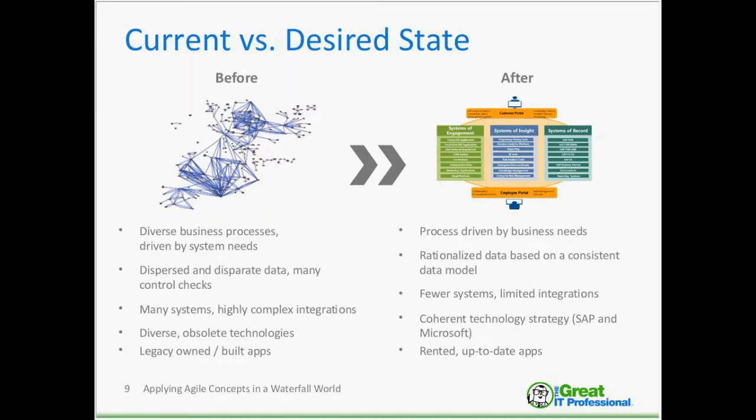We rationalized data based on a consistent data model — we didn't want millions of interfaces and control checks throughout the organization. We were hoping for fewer systems and fewer integration points. We moved our technology strategy from a check-a-box-for-everything approach to something more coherent, choosing SAP and Microsoft as the two vendors and platforms we wanted to become best-in-breed on. Instead of legacy owned-and-built apps, we were looking for rented apps that someone else was responsible for maintaining and keeping up to date.